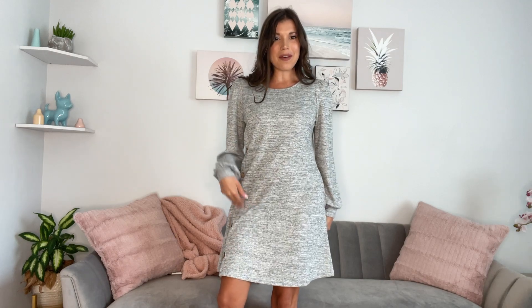A really cute sweater dress for fall. You guys, it has freaking pockets. Who doesn't love a dress with pockets? It's a nice length. It comes right above the knee.